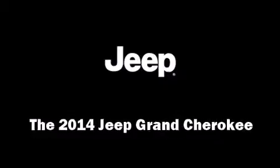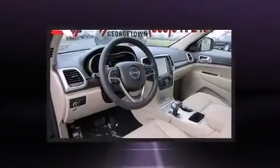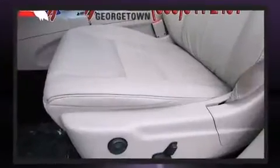Take command of the road in the 2014 Jeep Grand Cherokee. Smooth gear shifts are achieved thanks to the refined six-cylinder engine, and for added security, dynamic stability control supplements the drivetrain.